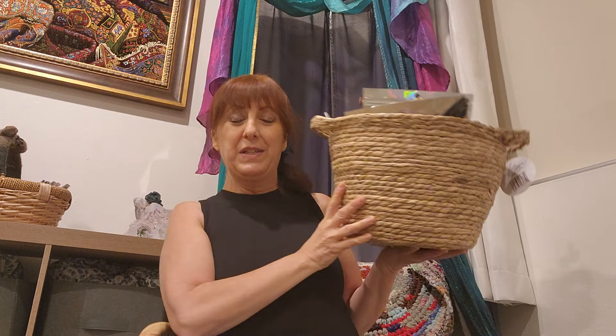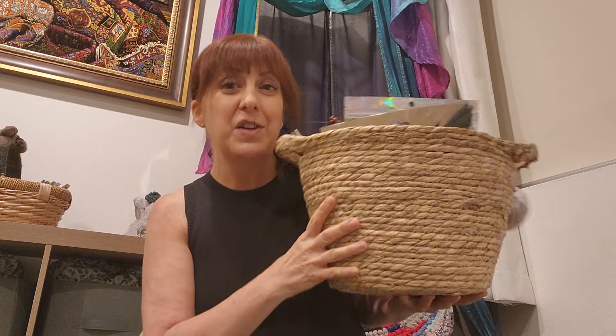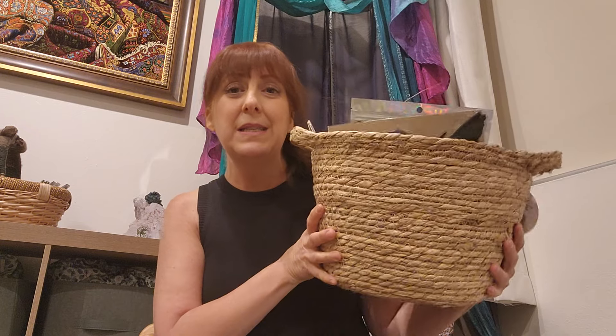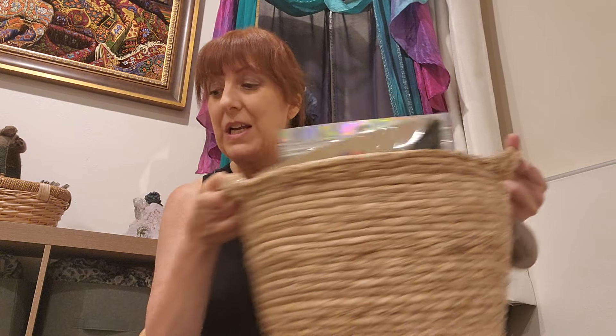Look at this beautiful basket I found in the five-dollar section at the Dollar Tree. Now, it is not a dollar twenty-five, but a basket of this stature — you would never find anywhere else, maybe at a thrift store. My last basket from a thrift store was a little bigger than this and it was like twelve dollars. Thrift stores have gone way up with their baskets, and this one is handmade. What a find!